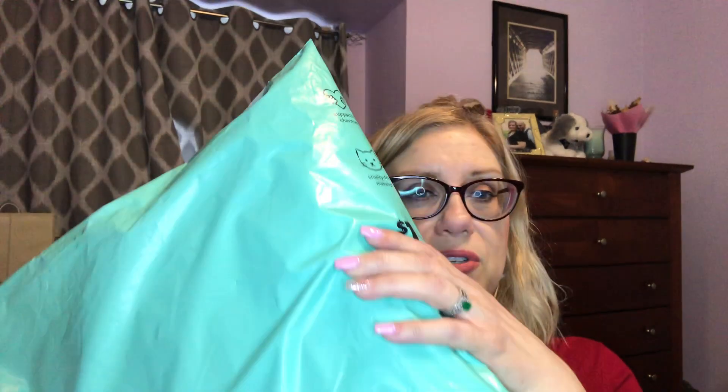Without further ado, let's get into this. I've seen other people get hauls from this place and most things are a dollar, so I kept saying one of these days I'm gonna order. The other day I was on Ulta's website looking for a liquid eyeliner in a dark purple with a felt tip, couldn't find any I liked, so I thought let me go to Shop Miss A. Of course you have to spend about $30 to get free shipping.